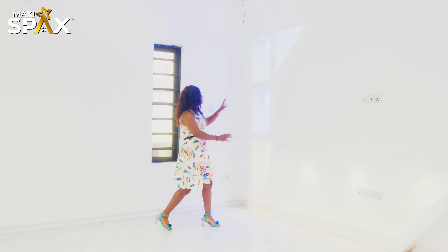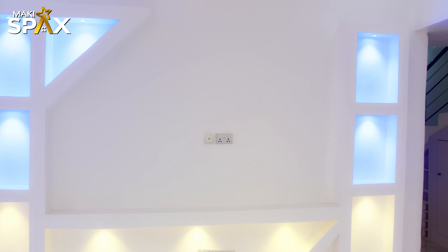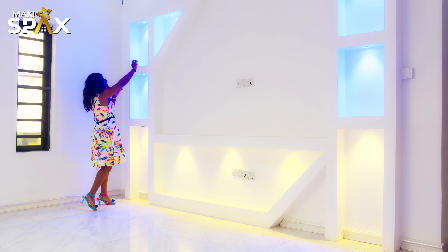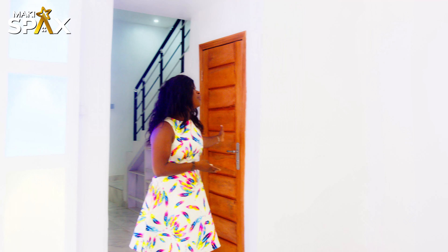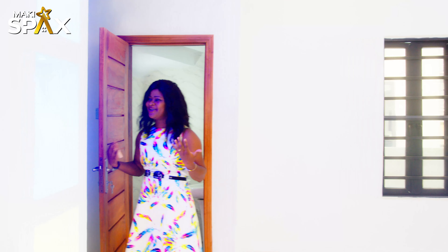On this side we have our television port right in place. You can decide to have your frames of pictures — aesthetic decoration — you can put it any way you want. The light brings out the beauty. On this side, we have our visitor's toilet. We have our sink and we have the toilet, with a nice lighting feature to bring out the beauty.